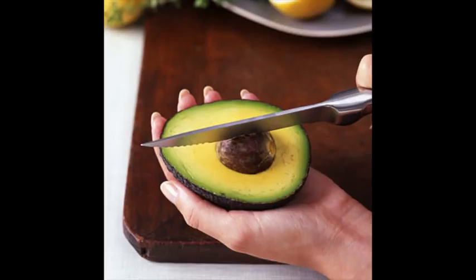Avocados are great fats. They have B vitamins, vitamin E, potassium, and they also contain digestive-friendly soluble fiber — and they are the only fruit that contains this. Great choice.